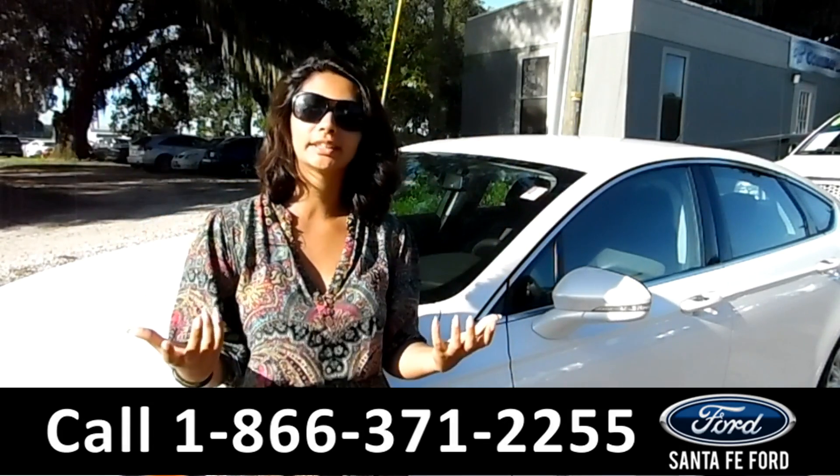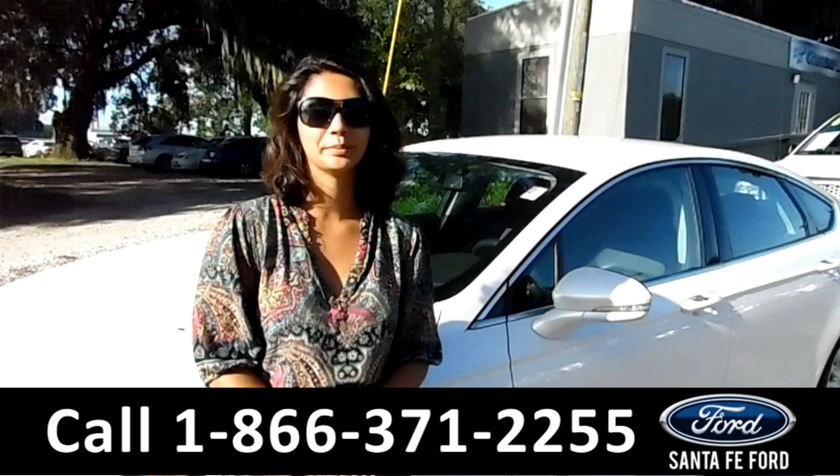For more information, call us at the number below, or check us out at SantaFeFord.com. This is Brandi. Thanks for watching.